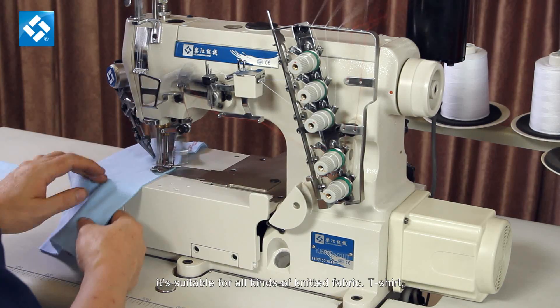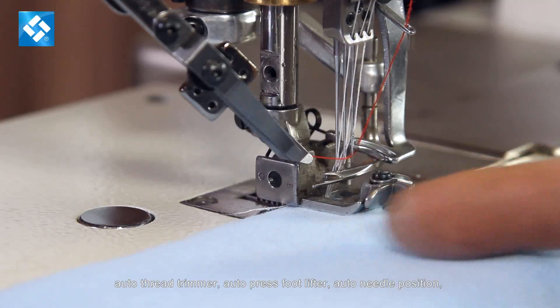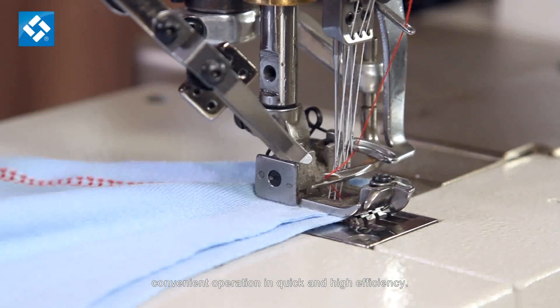Lujiang 500D UT High Speed Auto Thread Trimmer Interlock Sewing Machine. It's suitable for all kinds of knitted fabric and t-shirt. Features include auto thread trimmer, auto press foot lifter, and auto needle position for convenient operation in quick and high efficiency.